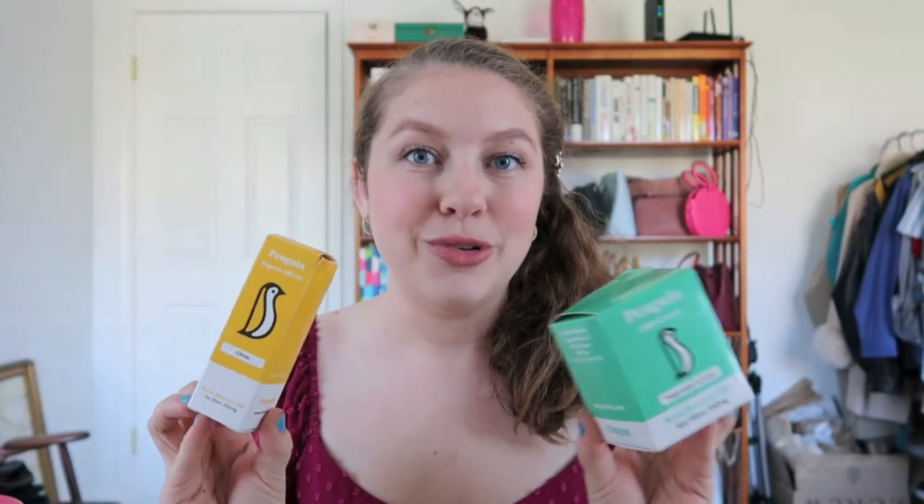The first items I want to talk to you guys about are from Penguin. These items were actually sent to me — this is not a sponsored video, but they were sent to me for consideration and review. They were founded in 2019 and are relatively new to the CBD industry. It's hemp CBD that is organically grown, and they use eco-conscious sustainable farming practices. All the products are third-party tested and there is 0% THC, so you will not get high from any of this.